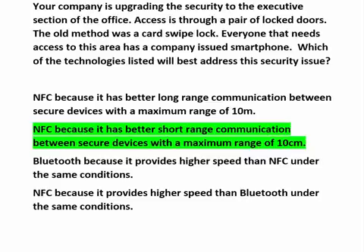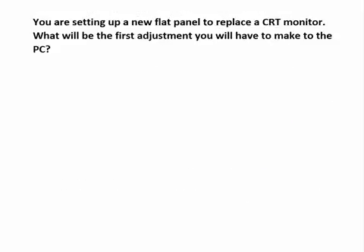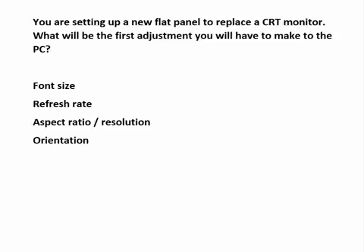Here's the last one. You're setting up a new flat panel to replace the CRT monitor. What will be the first adjustment you make to the PC? Font size is more a user preference than a setup requirement — you might do it, but not first. Refresh rate is how many times a second the screen's display is updated using horizontal scans, standard at 60 hertz. A lower rate will cause flickering similar to a fluorescent light bulb that's beginning to fail, and a higher rate may cause screen damage.